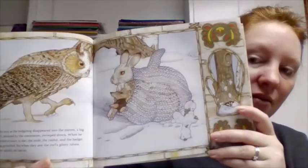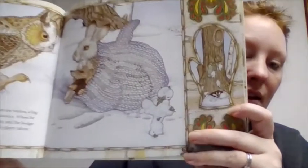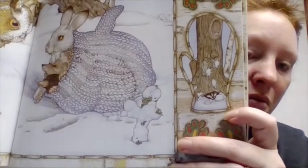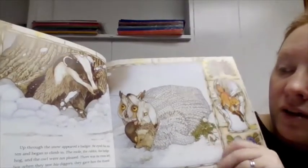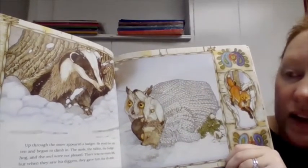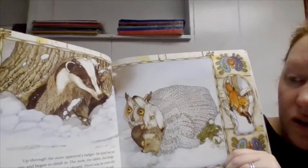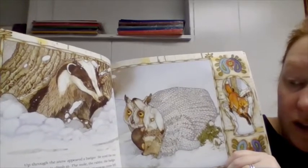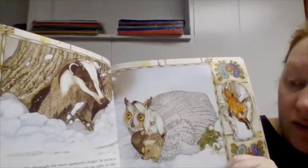So now we have an owl, a hedgehog, a rabbit, a mole — and oh, what kind of animal is that? We don't see many of those, do we? A badger appeared up through the snow. He eyed the mitten and began to climb in. The mole, the rabbit, the hedgehog, and the owl were not pleased — there was no room left. But when they saw his diggers, they gave him the thumb.